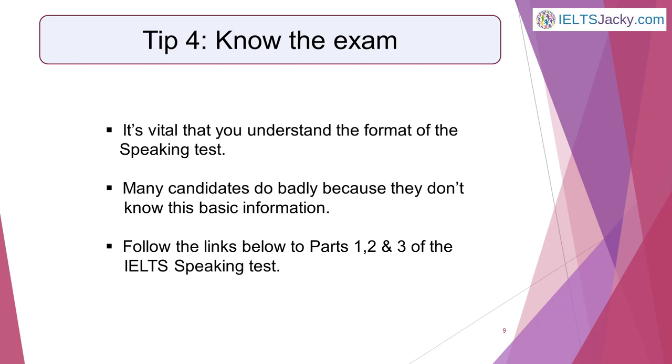Tip 4 is know the exam. To do well in IELTS speaking, it's vital that you understand the format of the test. If you know exactly what to expect, you'll already be a step closer to achieving the result you want — well prepared and not facing surprises on the day that will prevent you from doing your best. Everything you need to know is included in the IELTS speaking part 1, 2 and 3 pages. So many candidates do badly in the test simply because they don't know this basic information. Please don't be one of them.